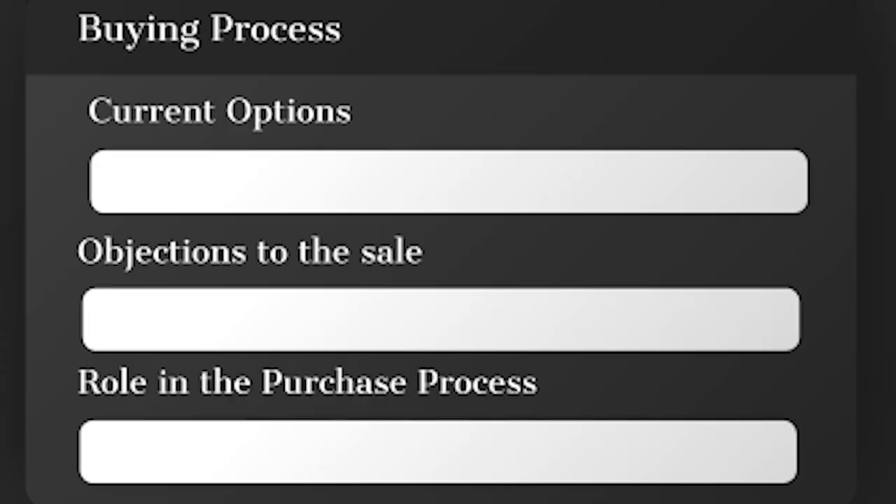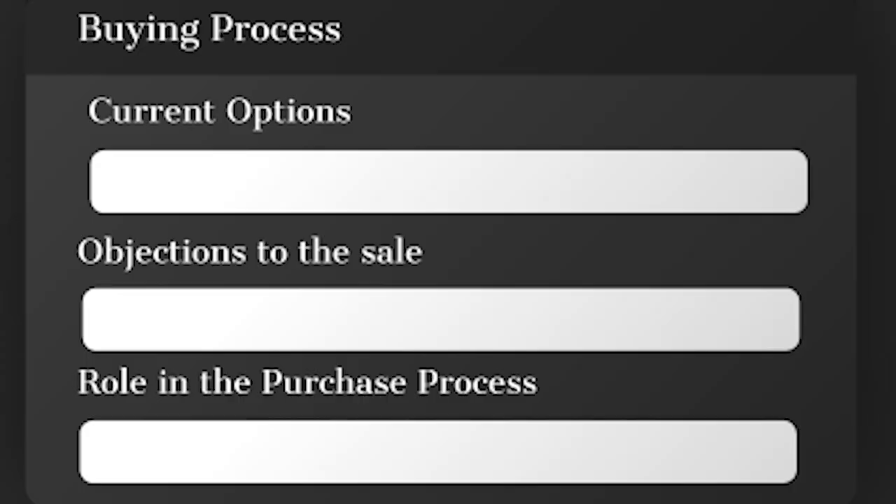Next is the buying process — the current options they have to solve their problems and achieve results. For example, in fitness, there are multiple ways to lose weight: supplements, gym workouts, personal trainers, eating less, taking a course, or reading a book. What options does your target audience have, other than buying your product or service, to achieve the result they want?